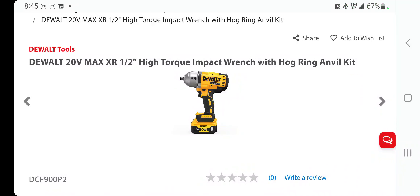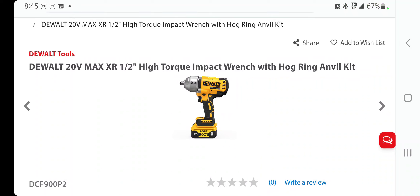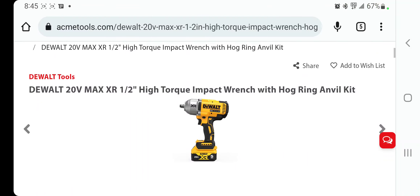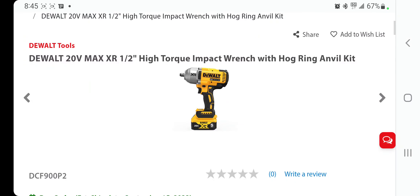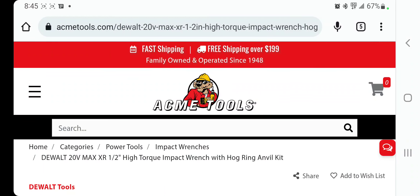Big shout out to Lewis at the Dental Tools Facebook group for posting this news. This is the new high torque impact wrench from DeWalt — about time they did it. Big shout out to Acme Tools, make sure you guys check them out.